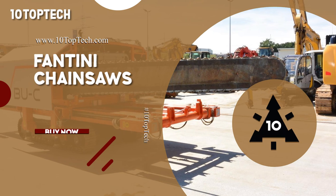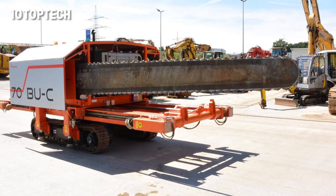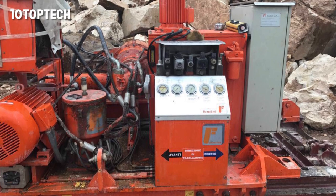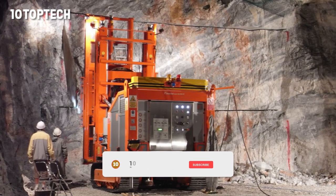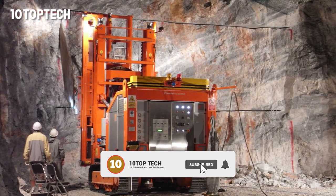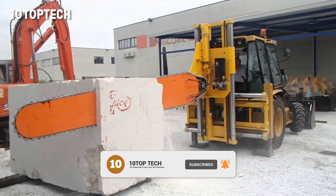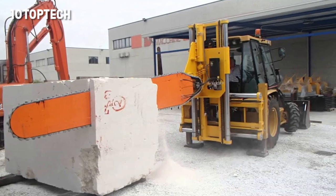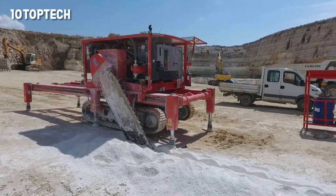Number 10: Fantini Chainsaws. Now let's talk about complex, heavy-duty equipment to perform truly extreme tasks. Fantini is an Italian company that produces specialized equipment, like the machines that you're seeing on the screen right now. The brand range includes more than 10 models, each one with its own purpose and unique characteristics. For example, this model Turner Fantini works paired with a tractor,